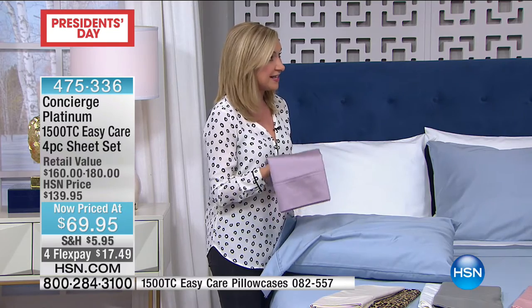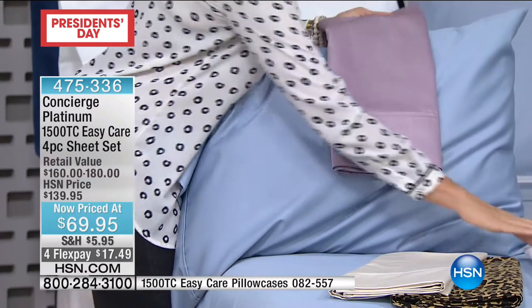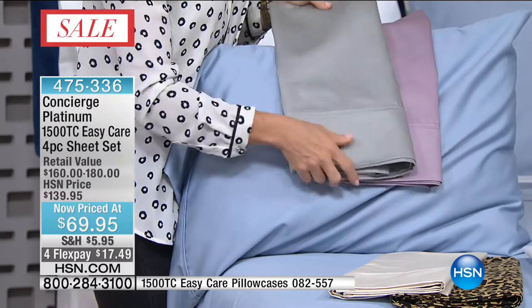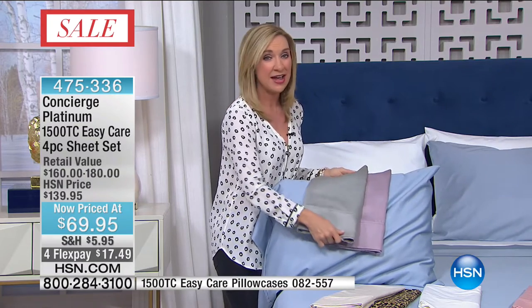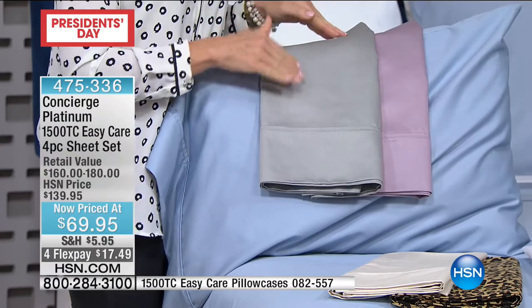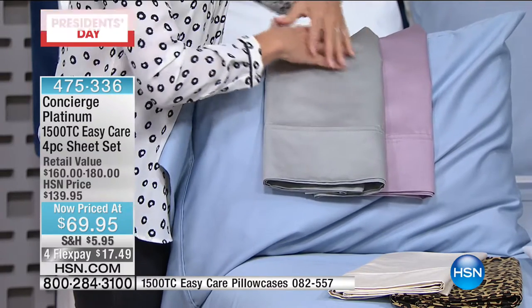This is rare that we go even over a thousand thread count. This was a special buy — it's the highest thread count. Platinum, if you know Concierge Collection, is our top tier, the very best that we offer. I'm a fan of FlexPay because I've never seen at retail a 1500 thread count set of sheets, let alone one that's easy care. These are going to be your sheets that five, ten years down the road you're still going to have and love, and they'll be softer — they get finer and better.